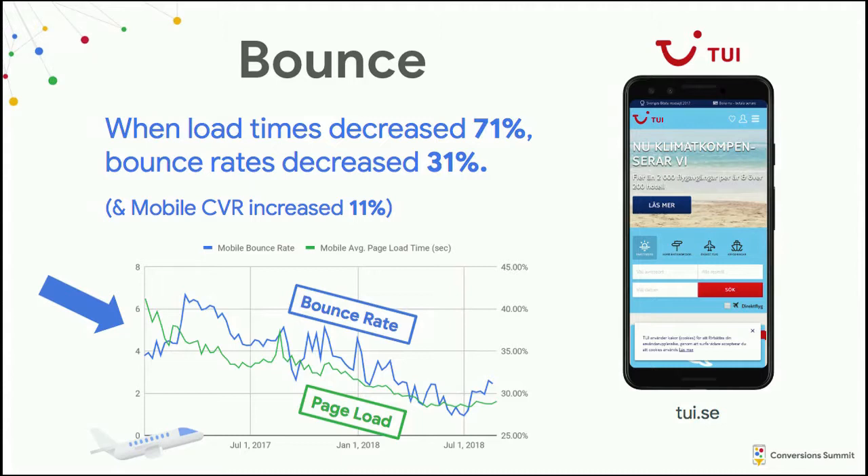Overall, TUI reduced their load times by 71%, which led to a 31% decrease in bounce rate and an 11% increase in mobile conversion rate.